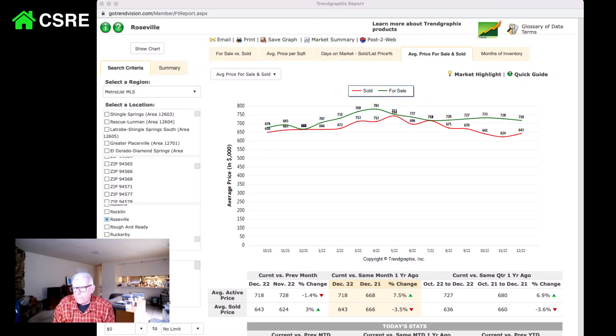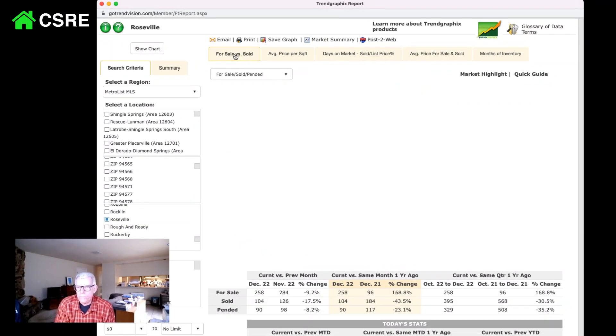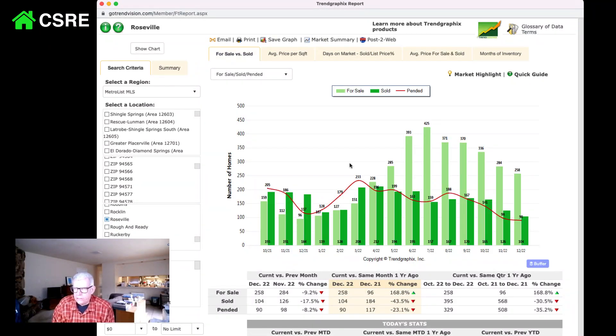Sold prices went up like $20,000 in December. Looking at for-sale versus sold, we've seen inventory — people were really pushing to get their houses out in July in Roseville, with 425 houses. Then at the end of the year, inventory fell all the way down to 258 in December 2022. The properties last year, there were 96. So we have a lot of inventory — about 250% more inventory.